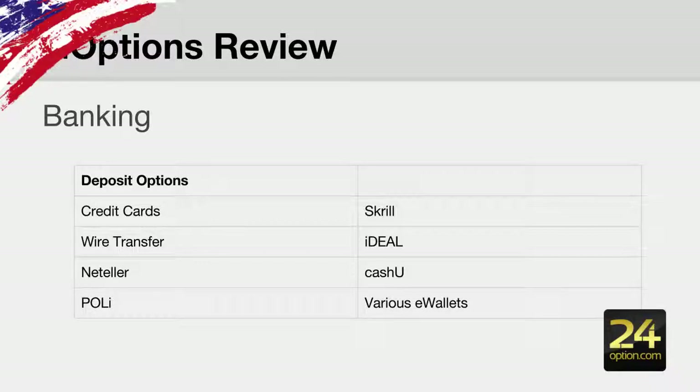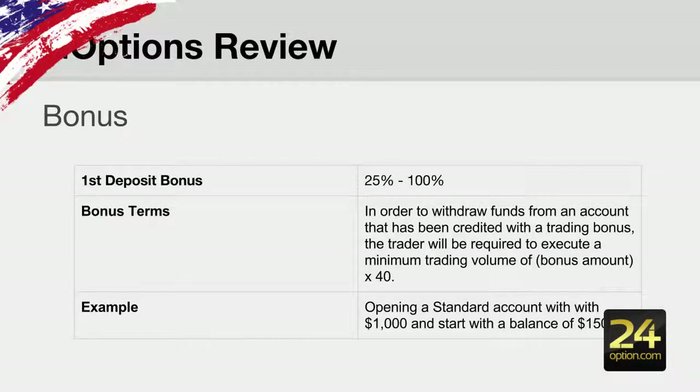Click on their wallet option and you'll see there are quite a number of options to choose from, and that goes for their withdrawal options as well — quite extensive. If you accept a bonus, bonuses range from 25% all the way up to 100%. Please be aware of the bonus terms and conditions: to withdraw funds credited with a trading bonus you are required to execute a minimum trading volume of 40 times your bonus amount, and this also locks your own deposit money. If you deposit $1,000 on a standard account you'll have a starting balance of $1,500 but are required to trade 40 times the $500 bonus amount before you can draw any of your balance.